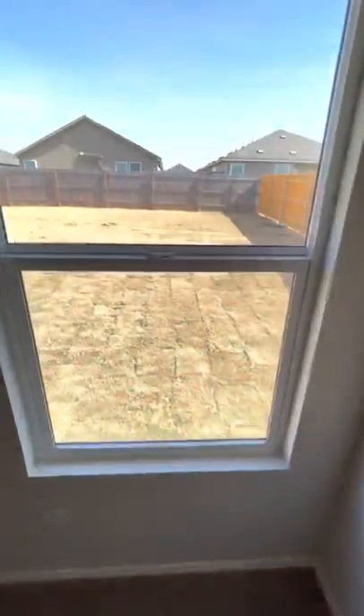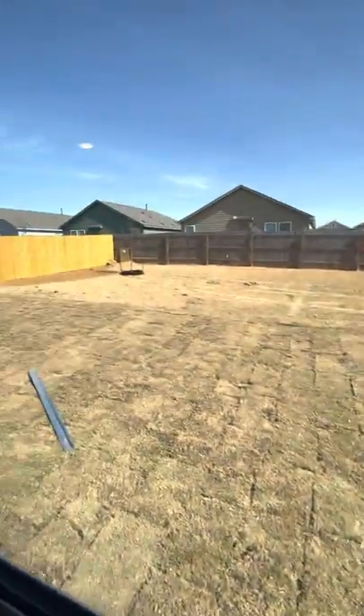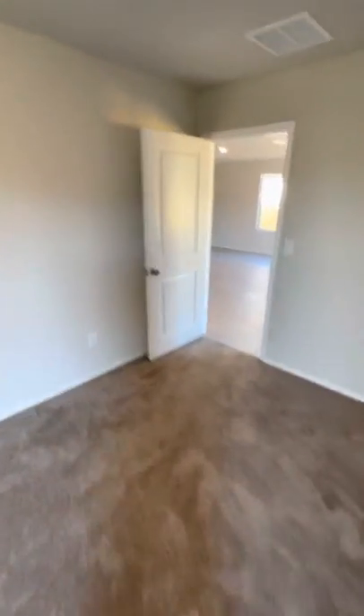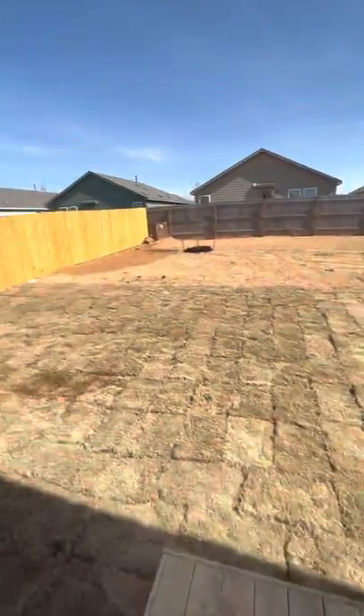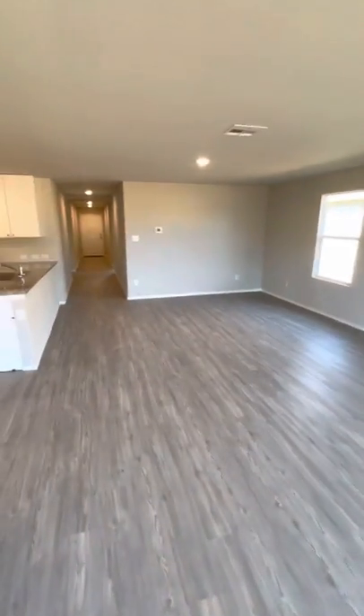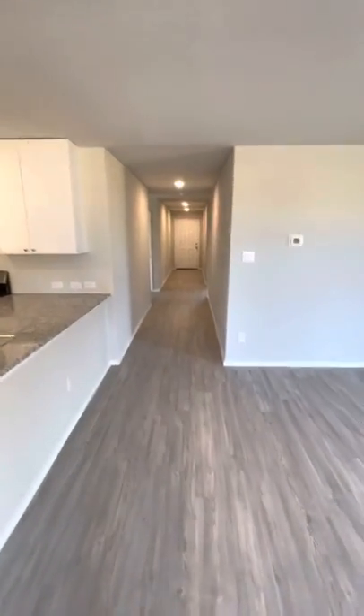Again, this is Bill Gibbs, HRG Real Estate, 361-442-7662. This house is for lease at 3806 Truetta Pass — four bedroom, two bath, 1667 square feet. Thank you.